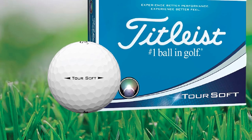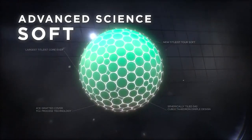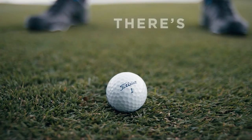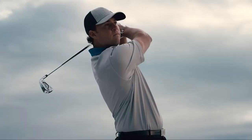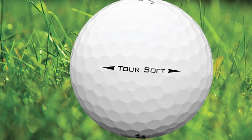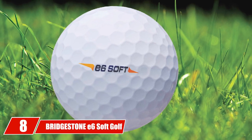Second is a proprietary cover called the 4CE grafted cover. This cover creates excellent spin into greens while having less side spin on the driver and long irons. A 342-dimple pattern creates a penetrating ball flight that resists unwanted spin in heavy winds. The Titleist Tour Soft is one of the best golf balls for amateurs, with top-of-the-line performance and excellent softness.